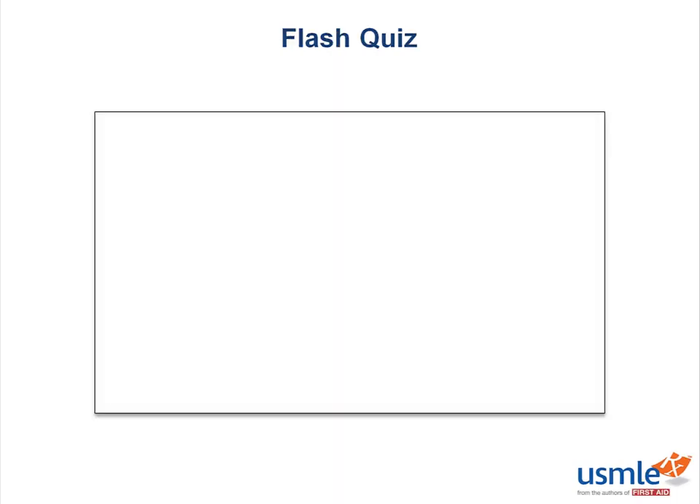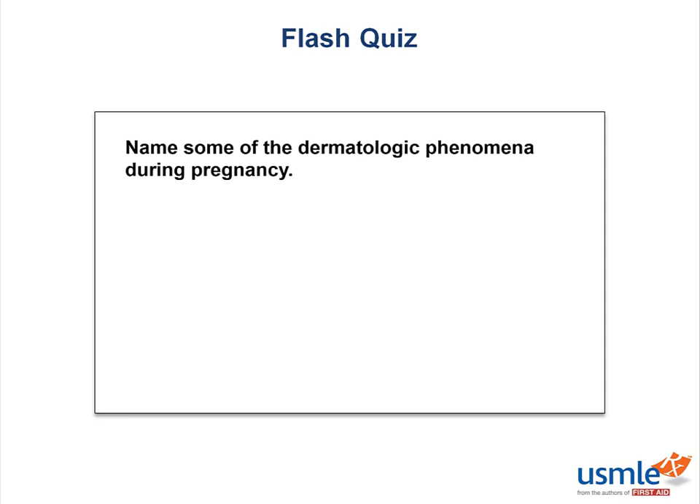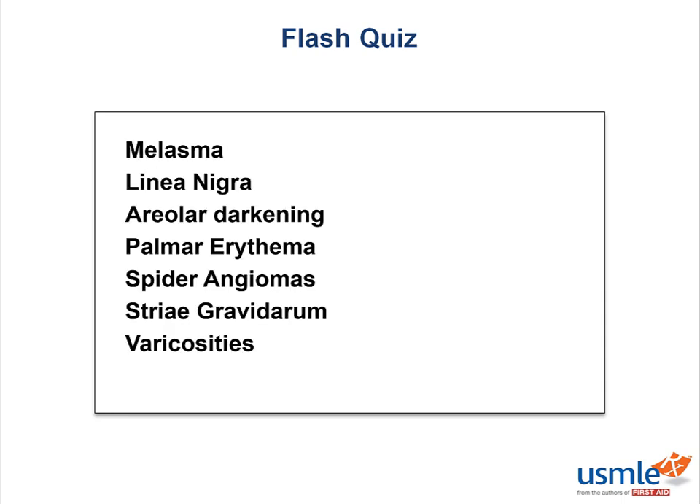Flash quiz: Can you name some of the dermatologic phenomena during pregnancy? I would have accepted any of the following: melasma, linea nigra, areolar darkening, palmar erythema, spider angiomas, striae gravidarum, or varicosities.